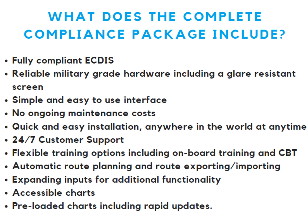What does the complete compliance package include? Our package includes a fully compliant iECDIS system, reliable military-grade hardware including a glare-resistant screen, a simple and easy-to-use interface, no ongoing maintenance costs, quick and easy installation anywhere in the world at any time, 24/7 customer support, flexible training options, automatic route planning and route exporting and importing, expanding inputs for additional functionality, accessible charts, and pre-loaded charts including rapid updates.